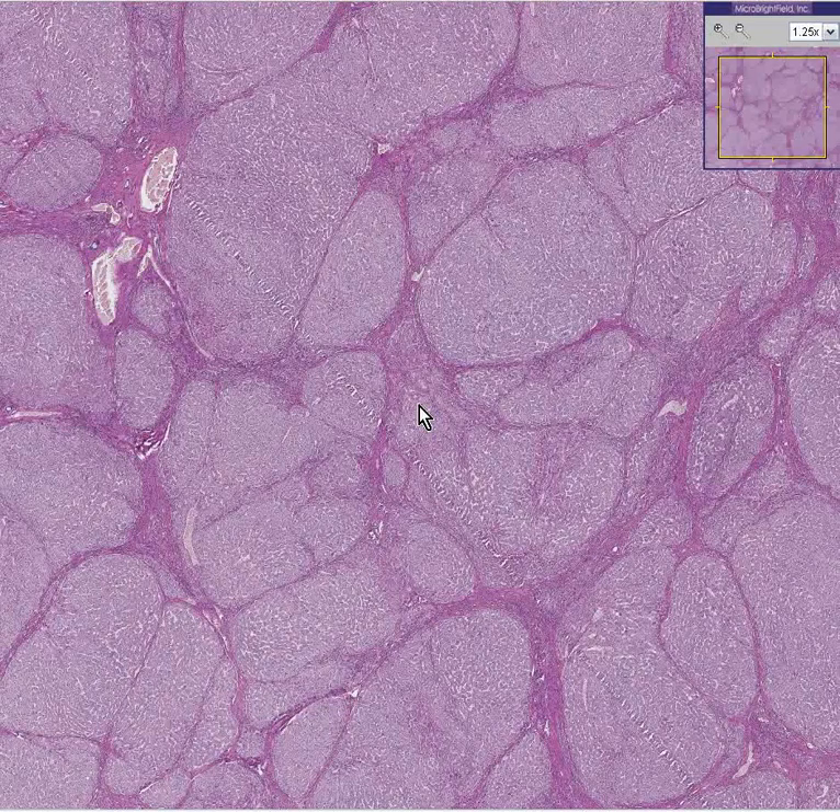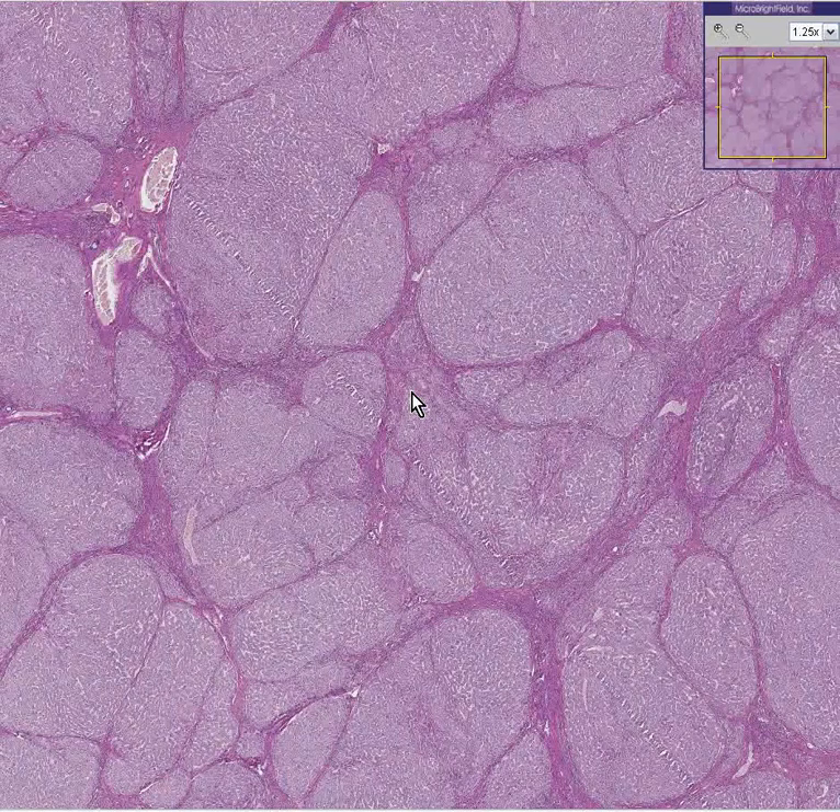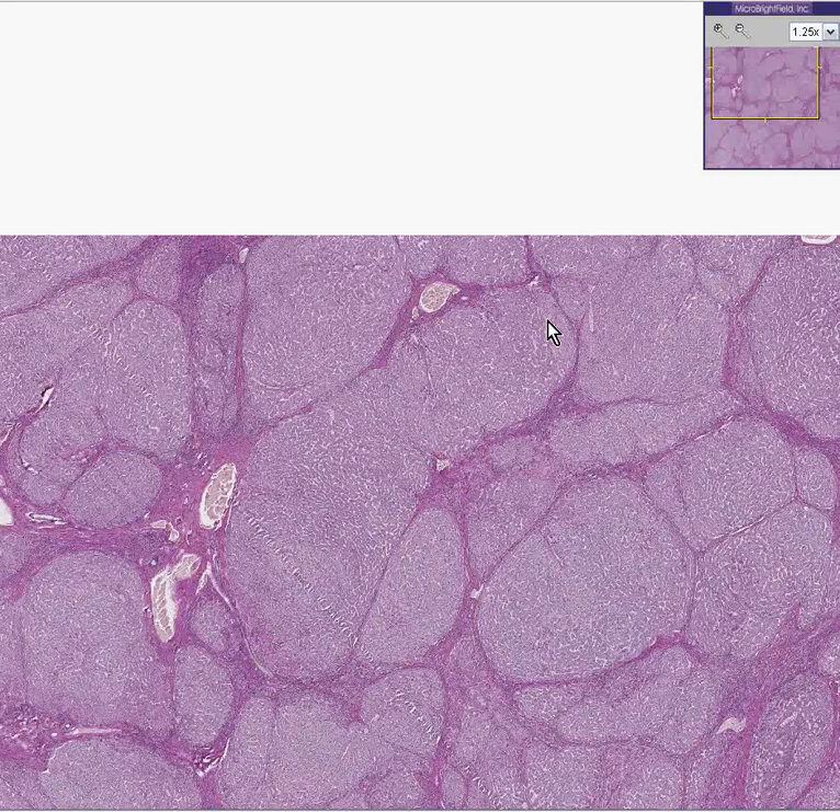If you are not born with alpha-1 antitrypsin because you did not inherit the gene which makes it, you might get this in your liver. You know this is classical cirrhosis. You can see some of the nodules are quite big. Even though this is a microscopic picture, these nodules could actually be felt with your finger — they're pretty big nodules. These are macronodules.